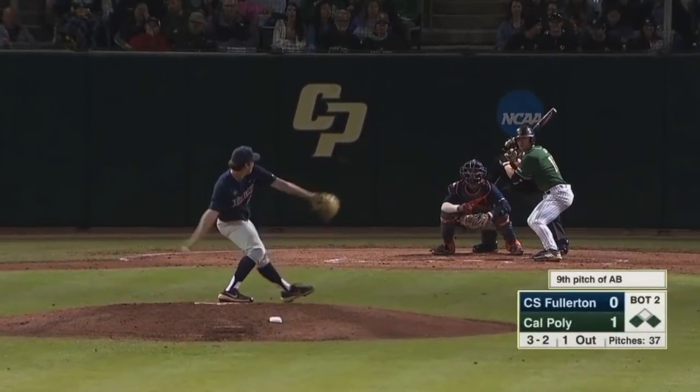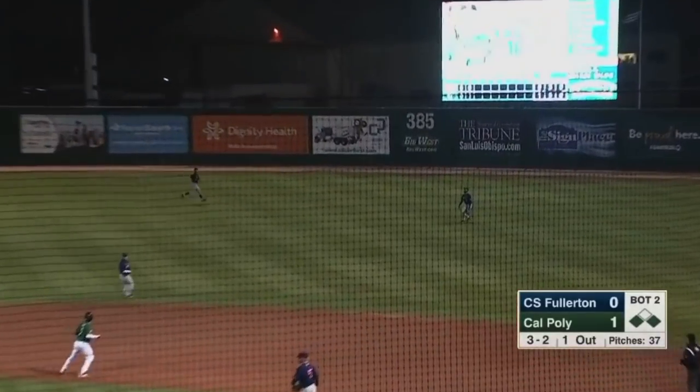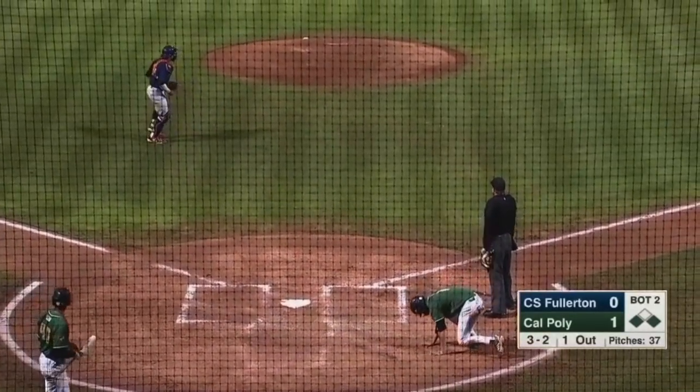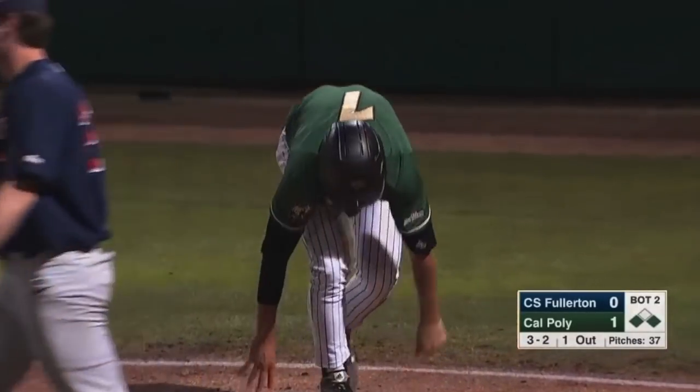Ninth pitch of the at-bat to Gurnick. Runner goes again, this time a fair ball in the shallow right. Richards will make the catch, tagging from third is DiCarlo. He's going to try — throw to the plate, it is not in time. Doherty advances to second, 2-0 Cal Poly.